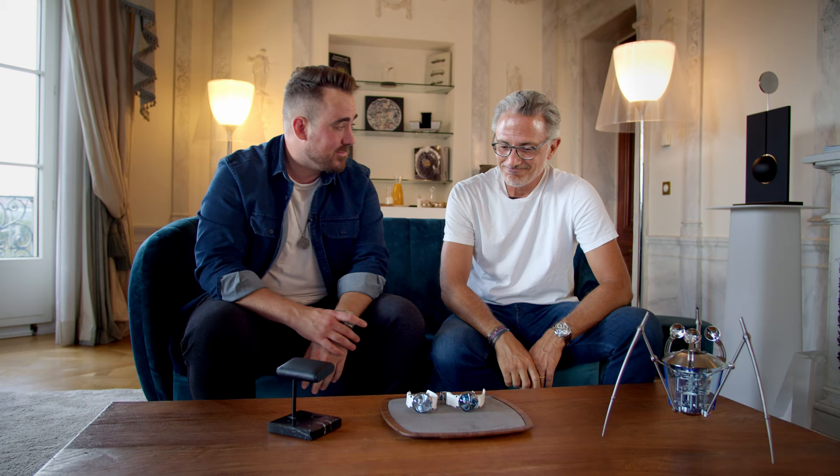Thank you so much for taking the time as always. A pleasure seeing you and talking with both these beautiful watches. Guys, like this video and subscribe. Follow MB&F obviously, and also Harris on Instagram. Don't expect to get a watch — don't bother the guy too much. He has no power in terms of allocation. So thank you for watching, and as always, I'll see you next week.